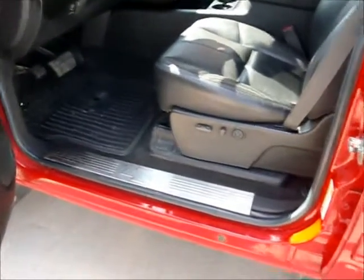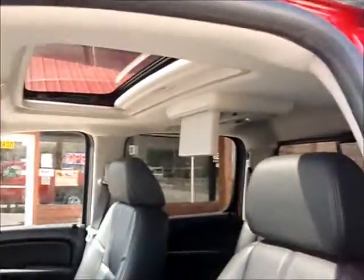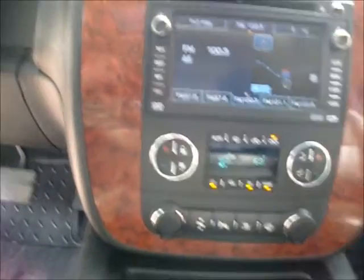The previous customer accessorized it — look at these chrome scuff plates. This one, being the LTZ, has 12-way power seats on both sides with ebony leather, sunroof, DVD player, Bose sound system, navigation, and dual climate control.